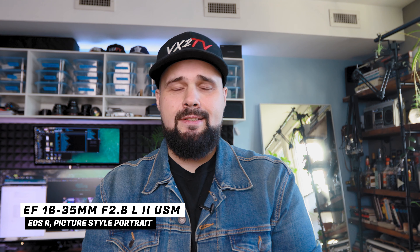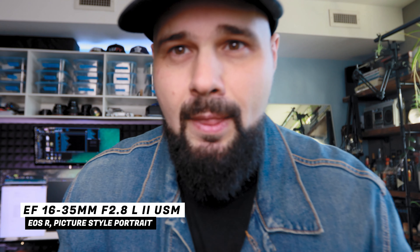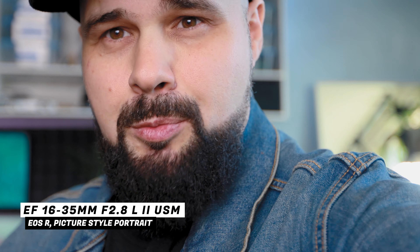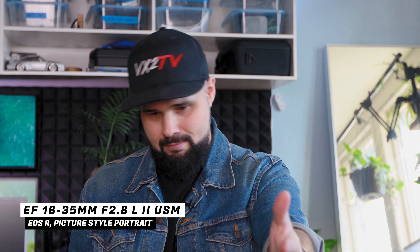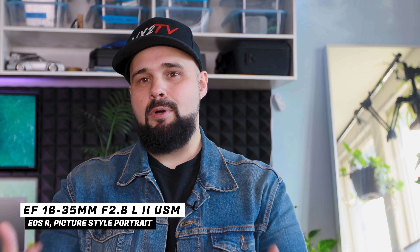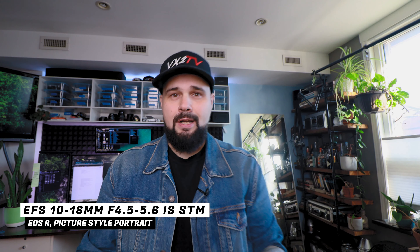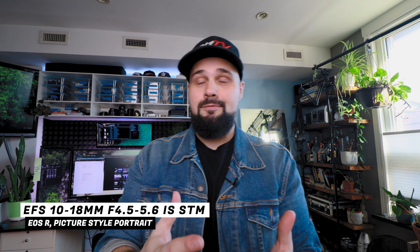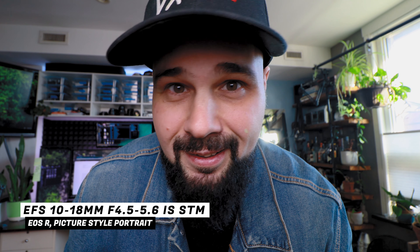Now test footage on the EOS R with soft lighting. With the 16 to 35 in 4K, 16 millimeters becomes 28 — that's as wide as it gets with the crop. Zooming to 35 gives 61 millimeters with some nice bokeh. For this lens, you'd need to stand about a meter and a half away from the camera. If using a shotgun mic at that distance, you'd need to project your voice or use a stand off to the side.